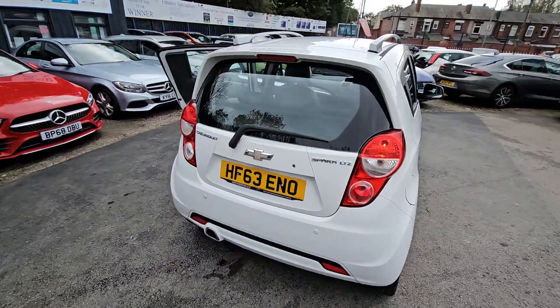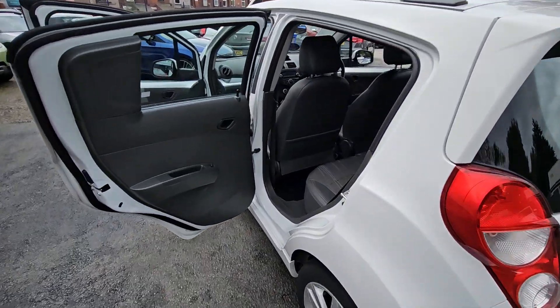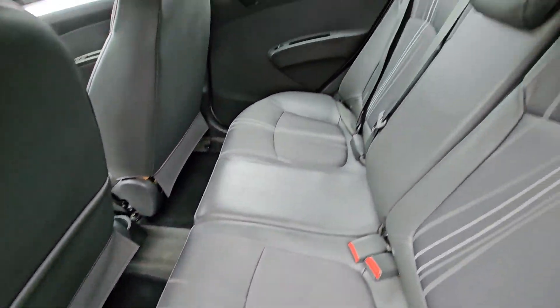Hi everyone, it's Braden at Cromptoway Motors and this is our latest arrival. This is an excellent value for money 2013 63 plate Chevrolet Spark LTZ.